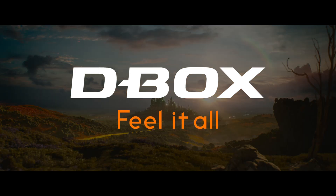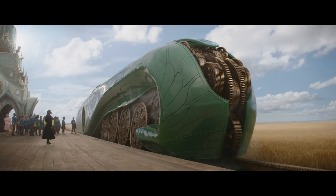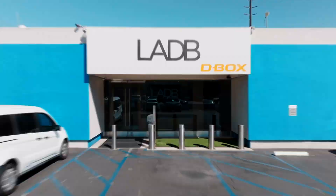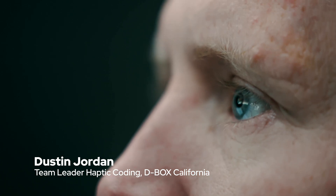When encoding haptics in motion for film, the goal is to create an immersive experience that captures the audience and brings them into the film. We want to make them feel what's happening on the screen. Right here, this is one of our edit bays where we do our motion code editing. You can see me cutting some vibes right there — short for vibrations.